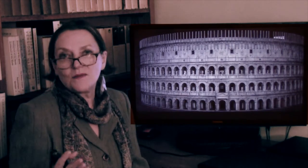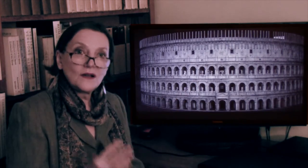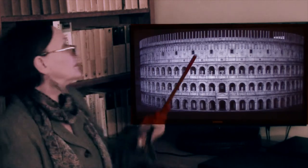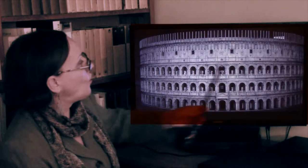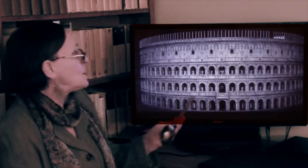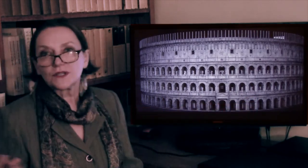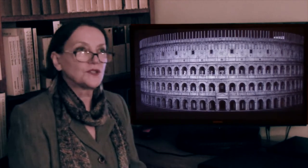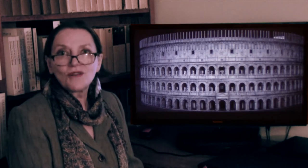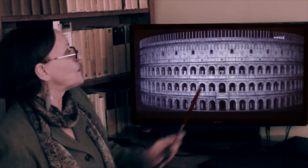A pilaster is the same as a half column, but square. In all the arches — and arches are everywhere in Rome — there were sculptures: sculptures of great men of Rome, mythological sculptures, gods, heroes — all of it was represented.